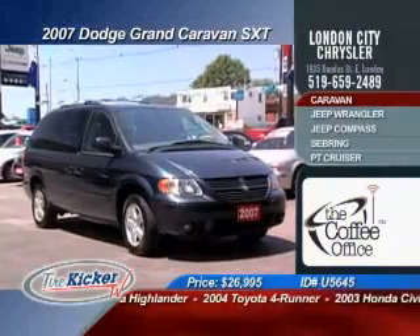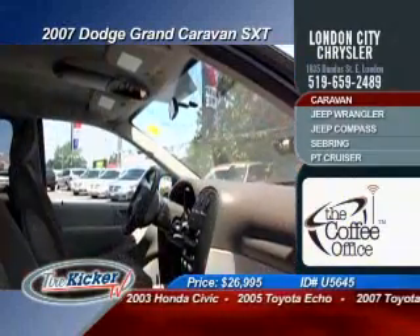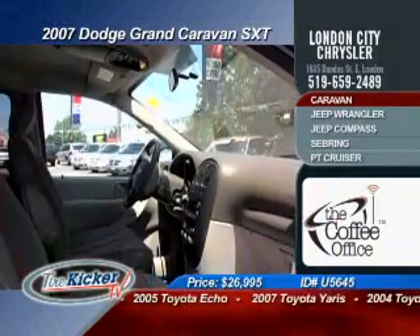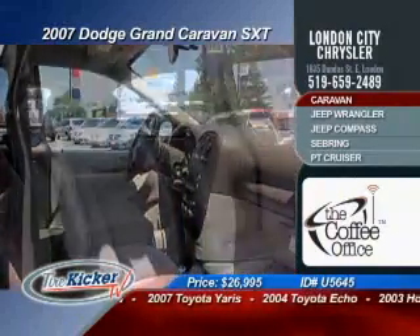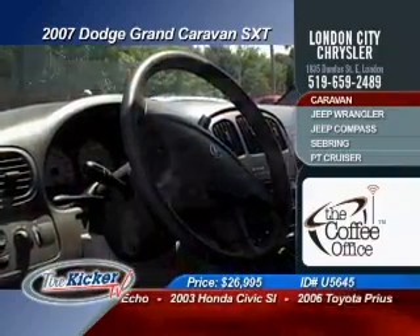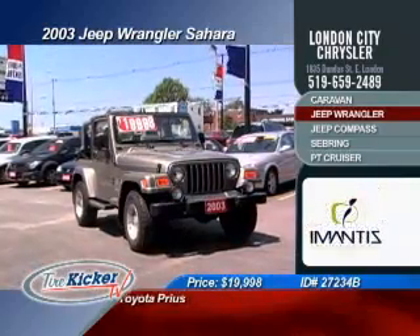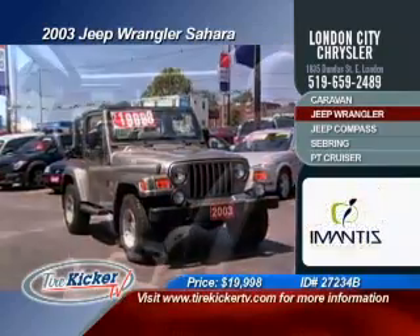This 2007 Dodge Grand Caravan SXT model with its powerful 3.8 liter V6, rear passenger air conditioning, climate control, tilt steering, cruise control, multi-CD player, keyless entry and tinted windows and more for only $26,995.